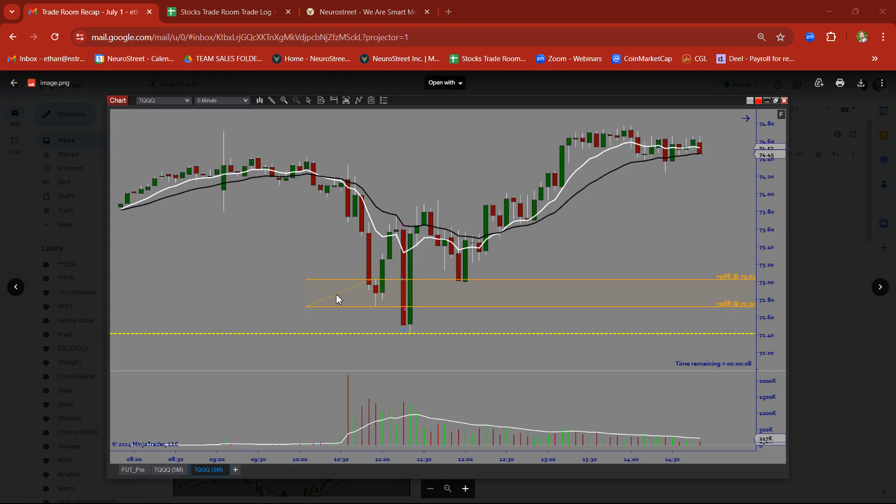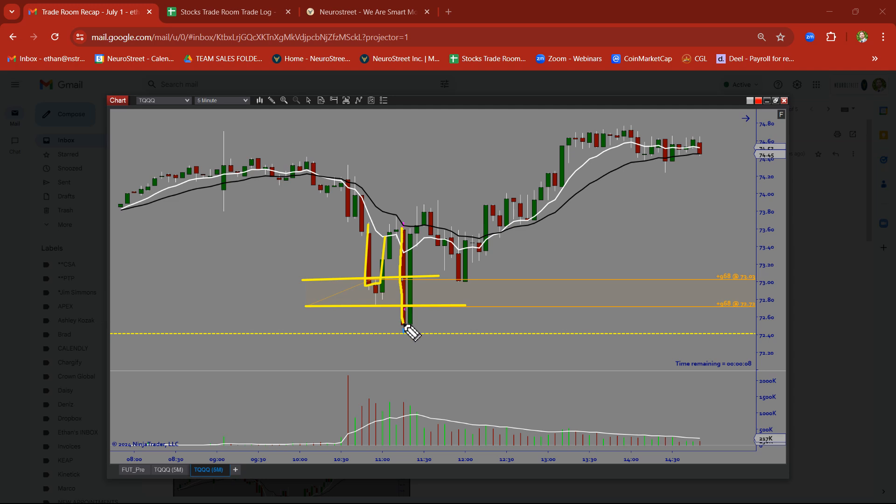TQQQ — we got squashed like a bug. We had a drop base rally, went ahead and built our demand zone. Price pulled pretty deep, all the way below the zone. Got stopped out before it got the big move. So it just got stopped out there. That's what it'll do.